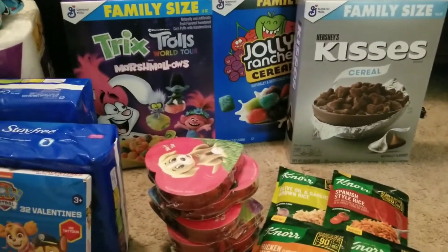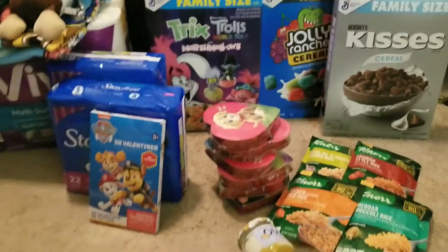Fetch Rewards has a 2,000-point rebate. So after everything was said and done, to me this was a free haul besides the toilet paper.